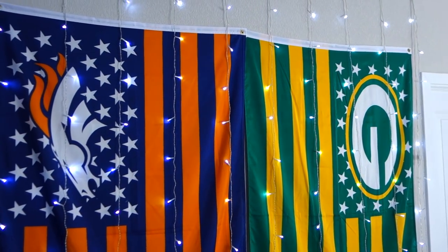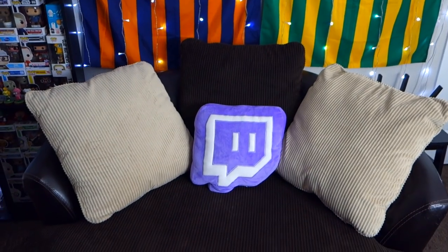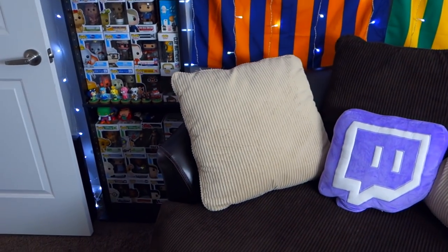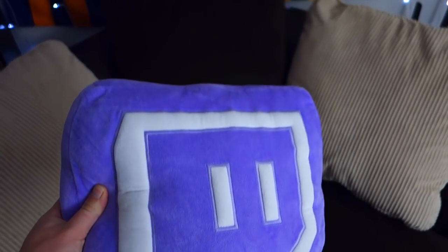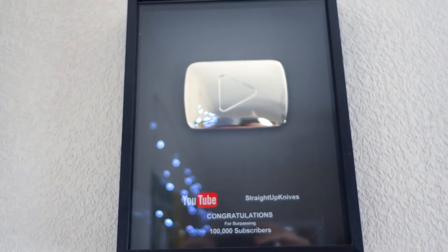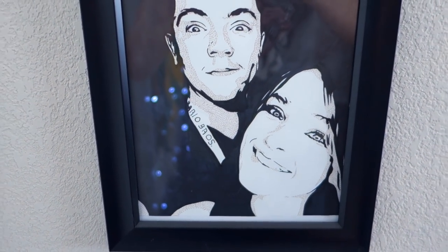Obviously one of the main things that catches your eye when you walk in are the Broncos and the Packers flag. I'm obviously a Packers fan — there's a large flag in the background of every video — and my fiance is a Broncos fan. We've got this gigantic chair we've had for a couple years; it spins around but honestly the only thing that sits on it is our cat, Olive. We also have this dope Twitch pillow we picked up from TwitchCon last year. And here's my 100K YouTube plaque — hopefully we'll be able to replace it with a 1 million plaque sooner rather than later — along with some really cool fan art sent in over the past couple years.